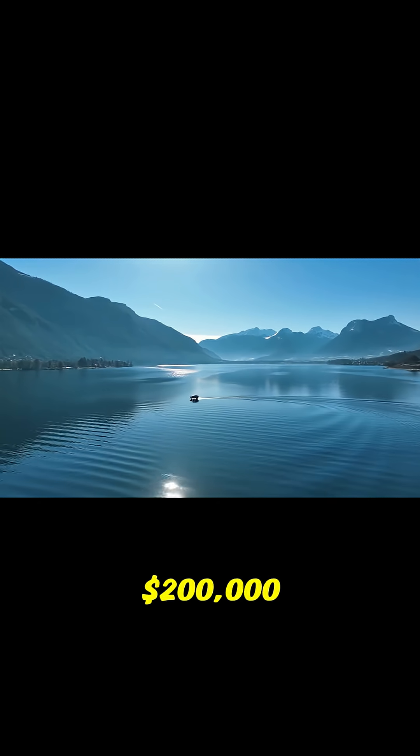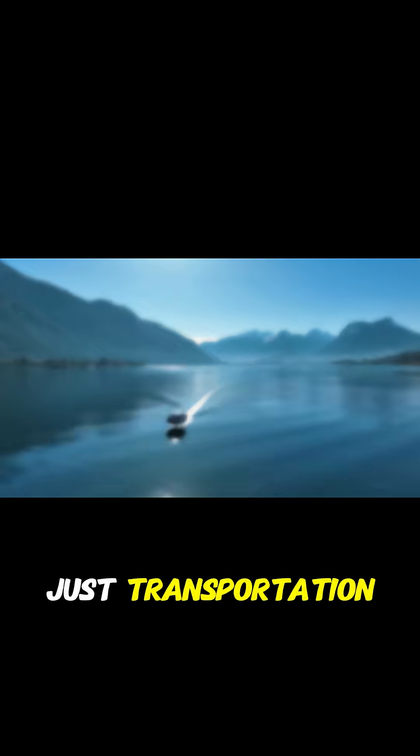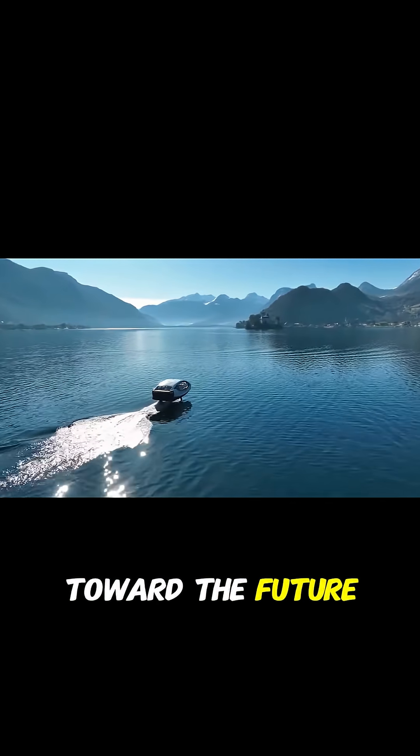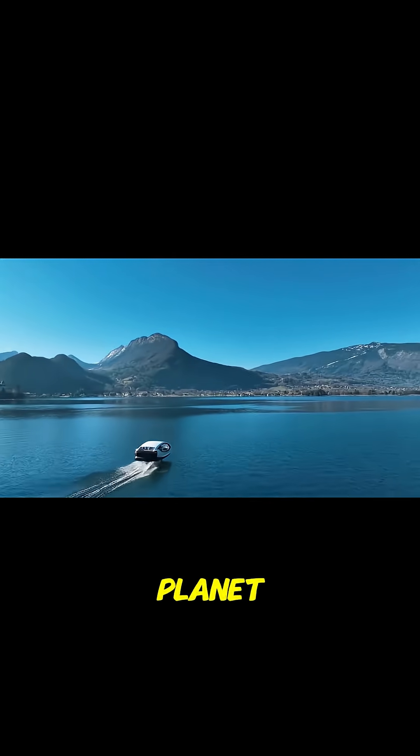Starting at around $200,000, Sea Bubbles isn't just transportation, it's a step toward the future — a stylish and sustainable way to explore the water without harming the planet.